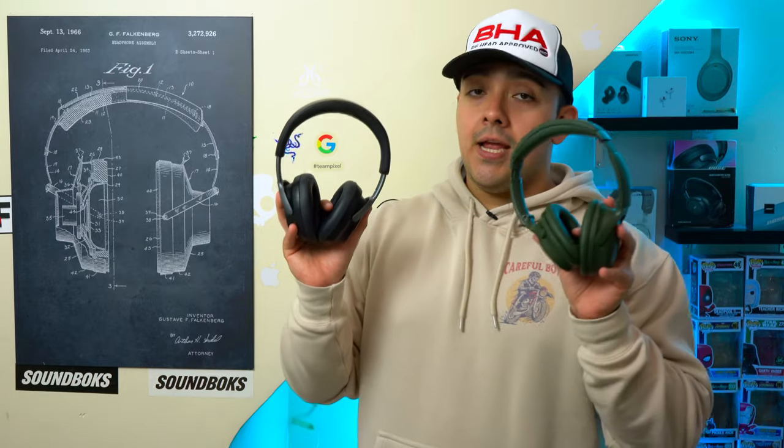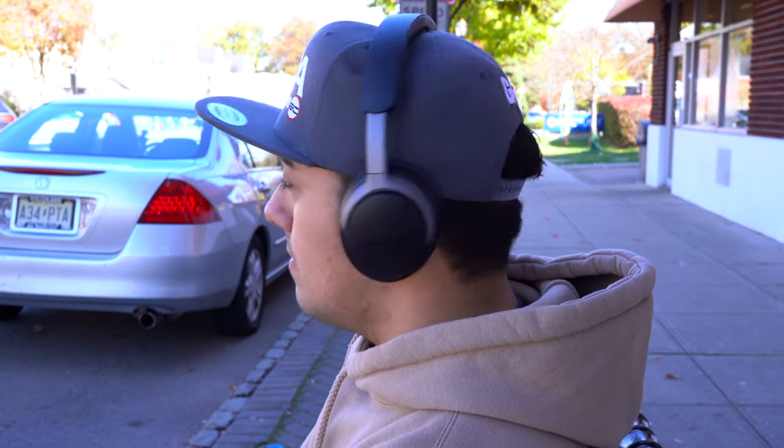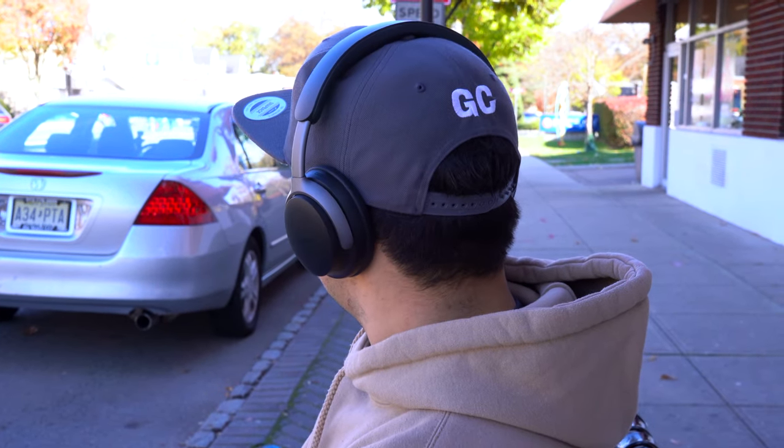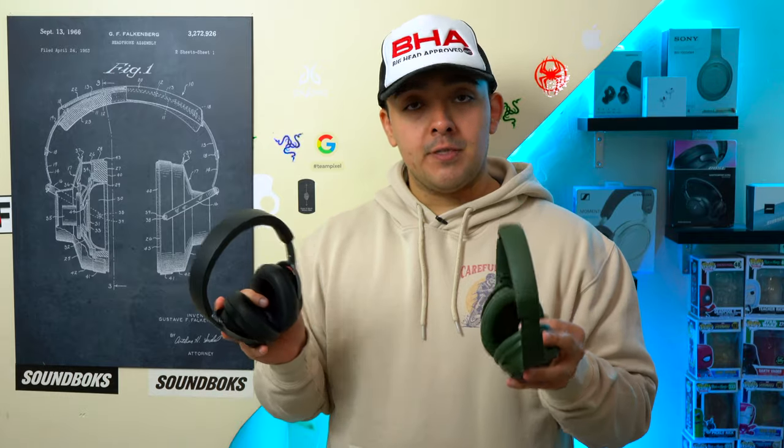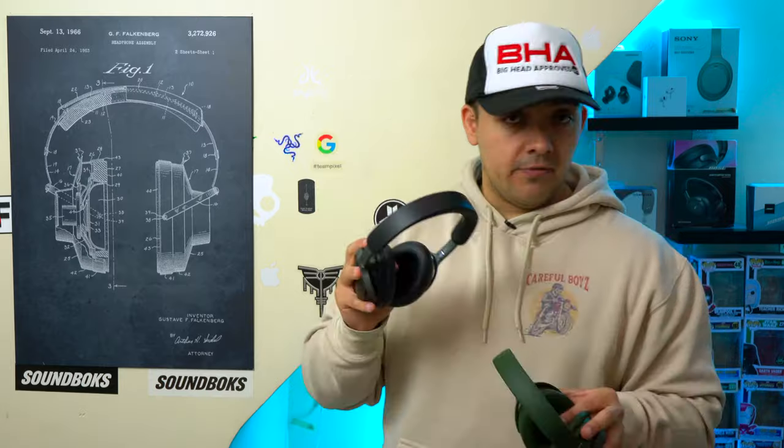When it comes to cabin pressure, I did notice that it was not an issue with either of these headphones if you have music playing in the background or if you're watching a movie. However, if you're not playing anything, you might feel a little bit of pressure on your eardrums, but it's definitely not unbearable like with Bose's older headphones such as the Bose QC 35's.